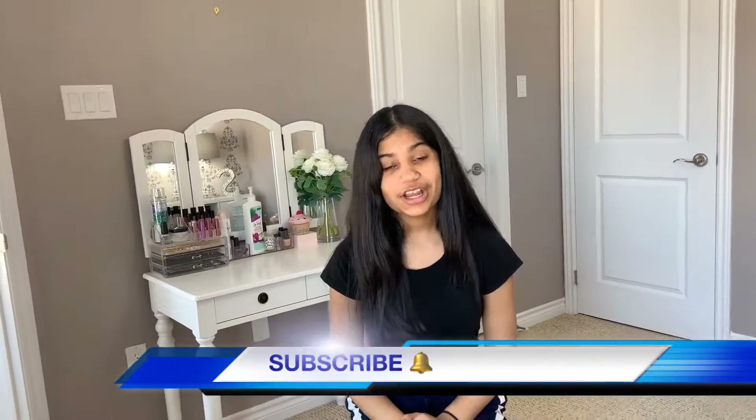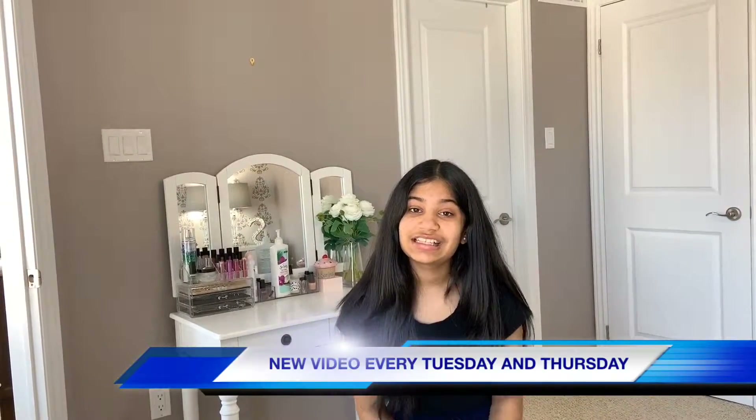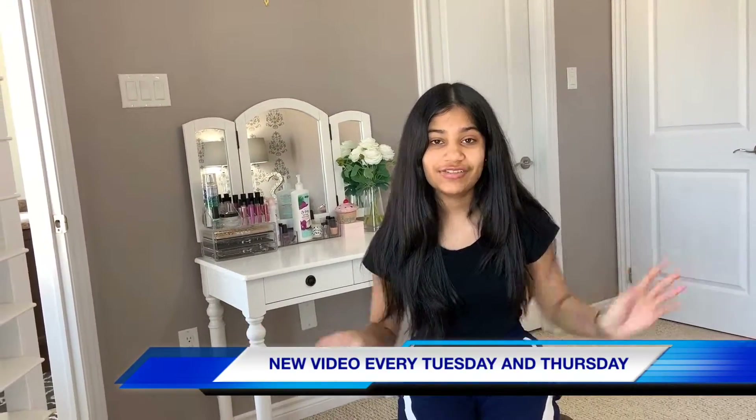Thank you guys so much for watching. I hope you enjoyed this video and I hope that you liked what I got. Also don't forget to like, comment, and share. And don't forget to subscribe to our channel. We'll see you in the next video. Bye!